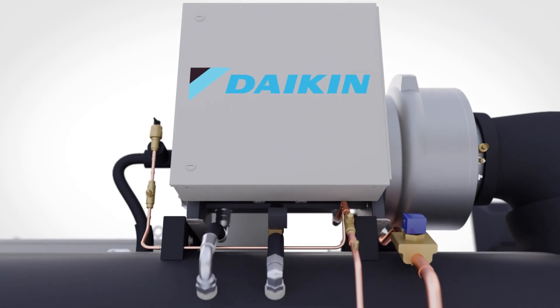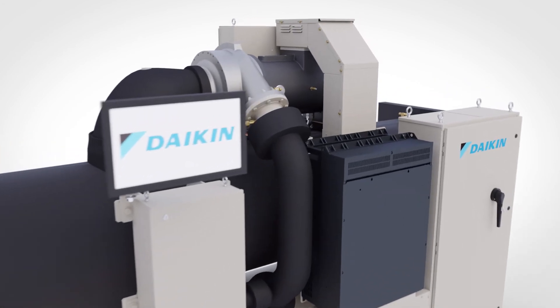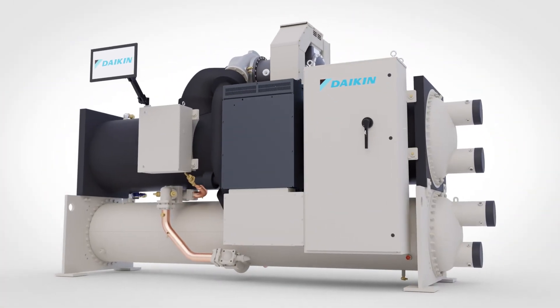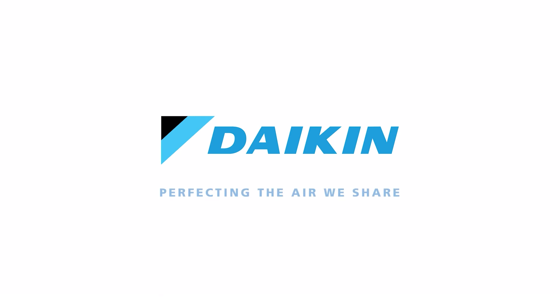Keep your mission-critical operations cool when you need it most with industry-leading ride-through and Rapid Restore capabilities from Daikin. Combine this with the world's most advanced chiller and facility managers can breathe easier with maximum uptime and decreased disruptions to vital services. Daikin — Perfecting the air we share.